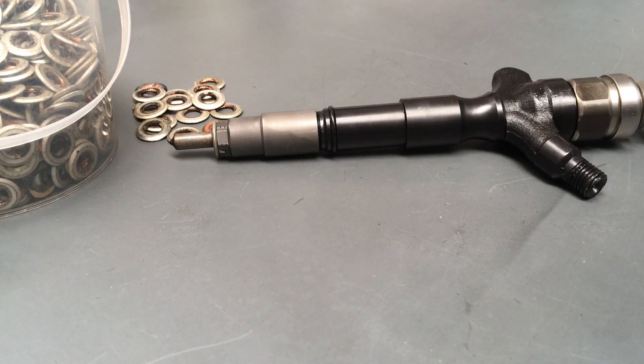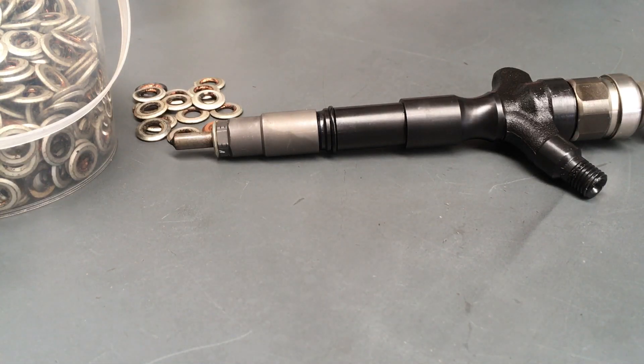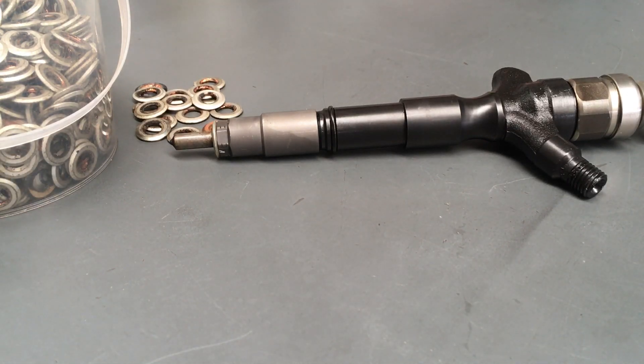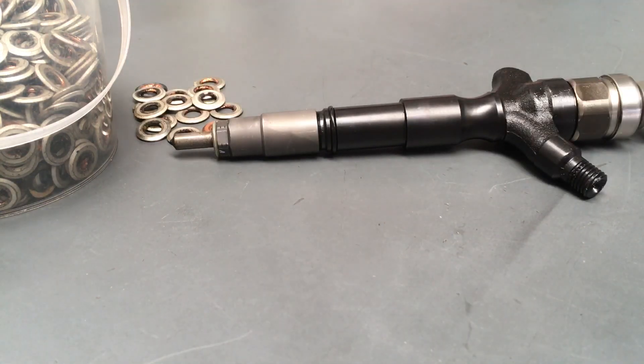Also search the channel for information you want to know — search injectors, injector seats, blow-by, whatever you want to know. We'll try and get all those areas covered. So the main area of misunderstanding is how these seats leak and how long the injectors last.